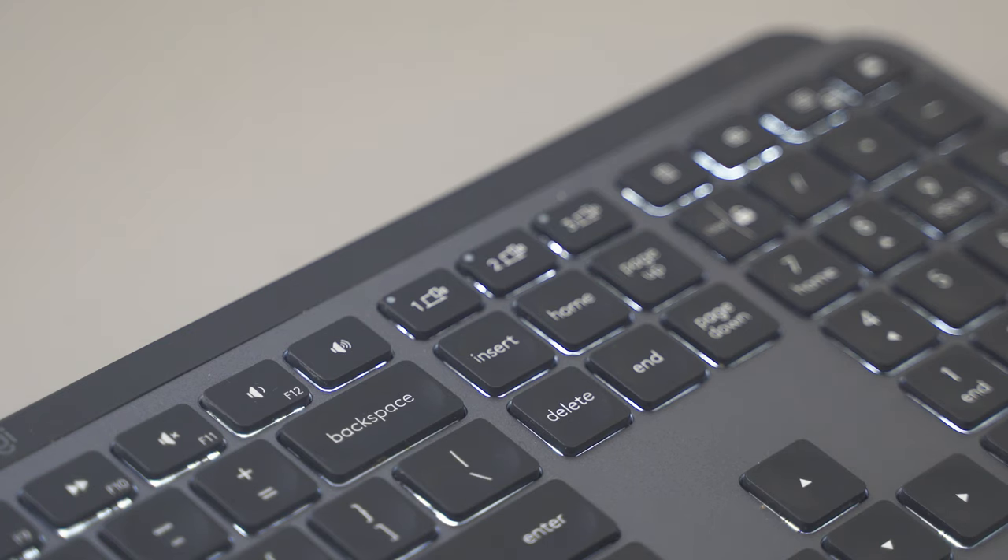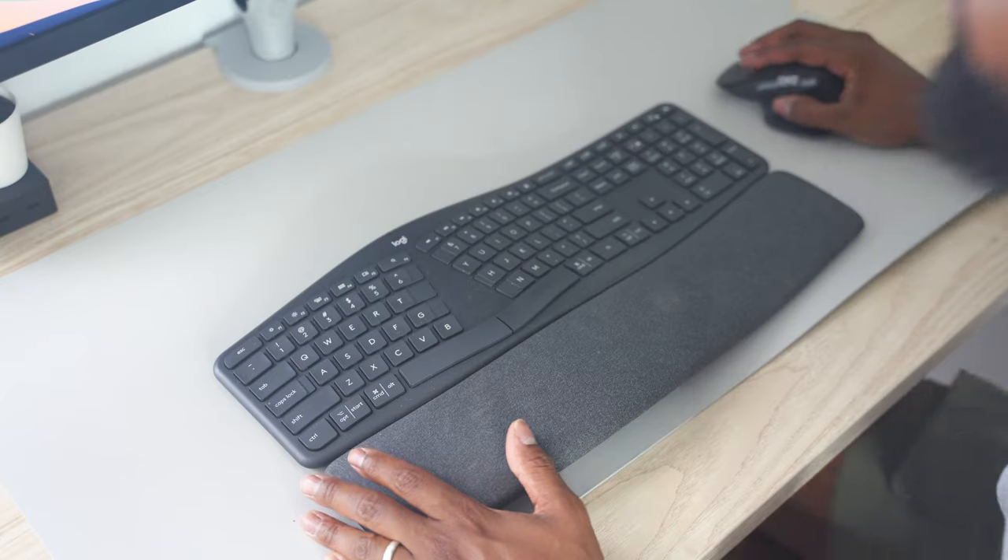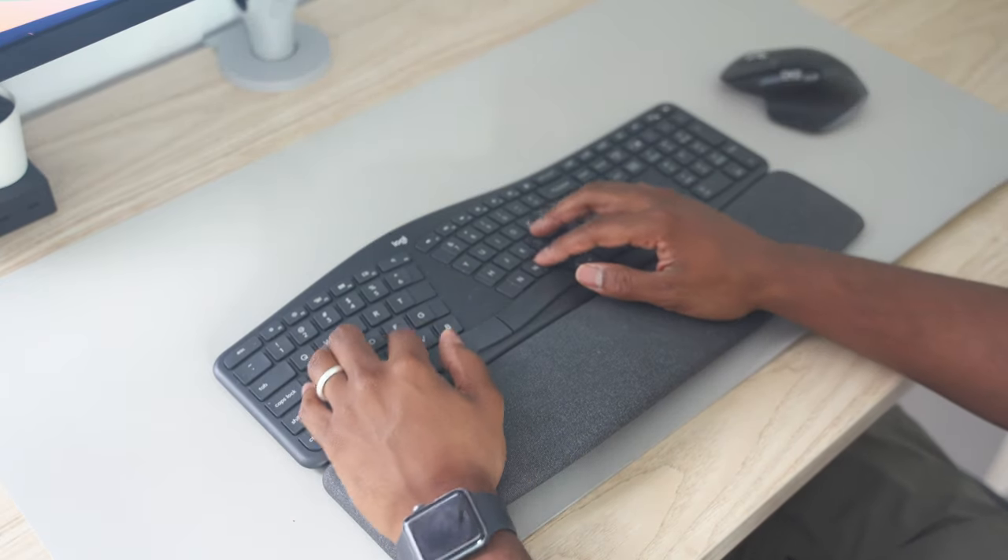What's good, everybody? Chassie here. In today's video, I'm going to be talking about three different keyboards that I've been using since around 2019. I personally think having multiple keyboards is nice because they all offer something different and unique, and I'm going to break down the pros and cons for each. The three keyboards are the Logitech MX Keys, the Keychron K2 V2, and the Logitech Ergo K860.